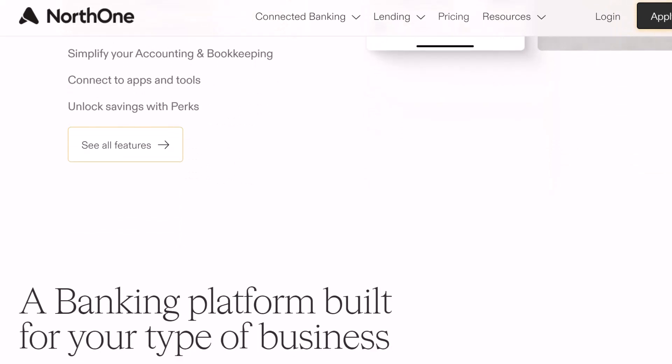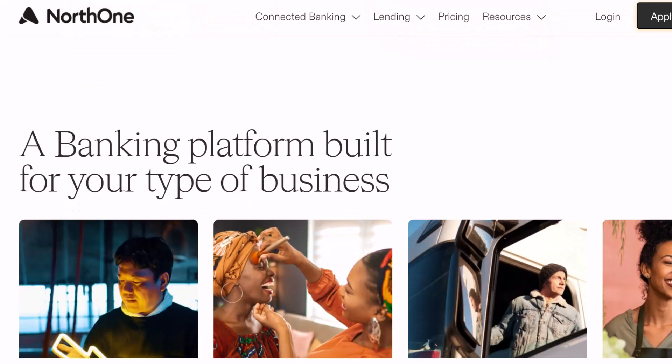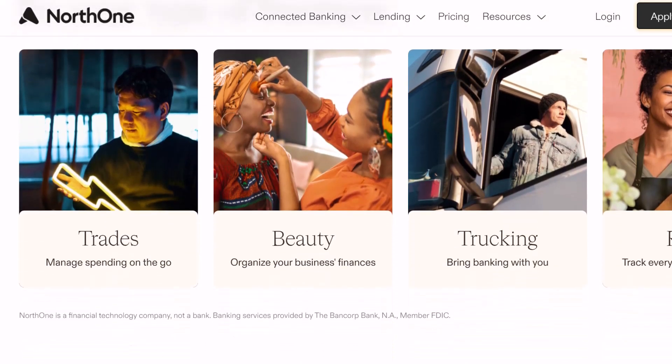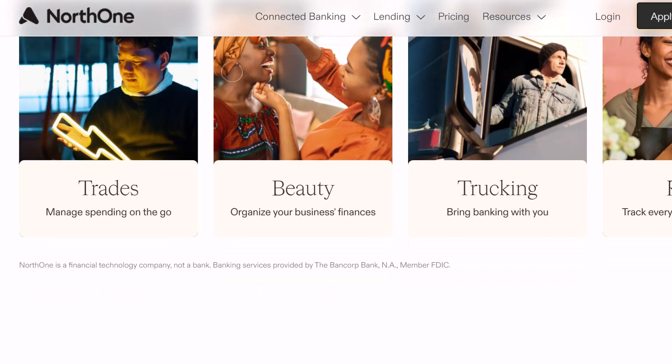Now, you are probably wondering: business banking sounds good, but what about all those fees? I'm just starting out. That's where North One comes in. They're a popular option for new businesses looking for a no-frills, fee-free banking solution.